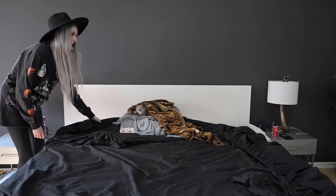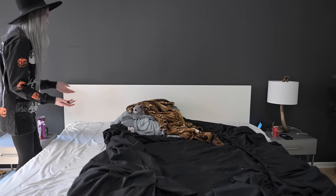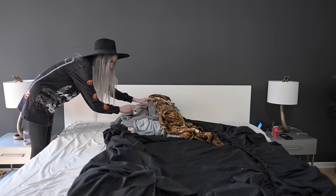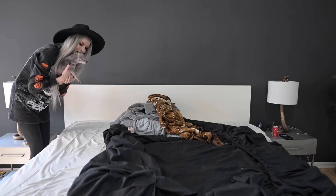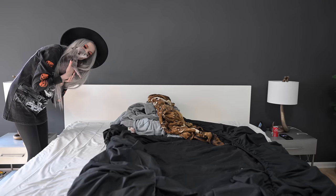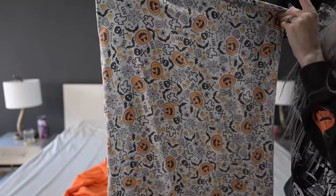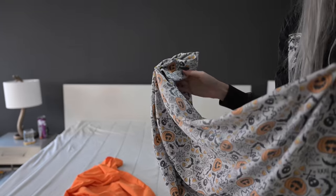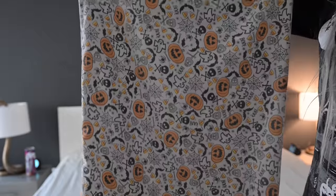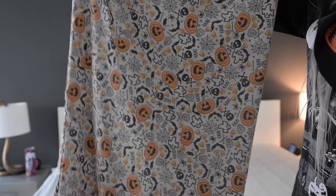It's seriously like 108 degrees outside today with the heat index, so we have it turned down to October in here. The options for sheets are bright orange — the ultimate classic Halloween vibe — or the ultimate Halloween character sheets with jack-o'-lanterns, bats, skulls, and ghosties. I got this set from Stein Mart a couple years ago.